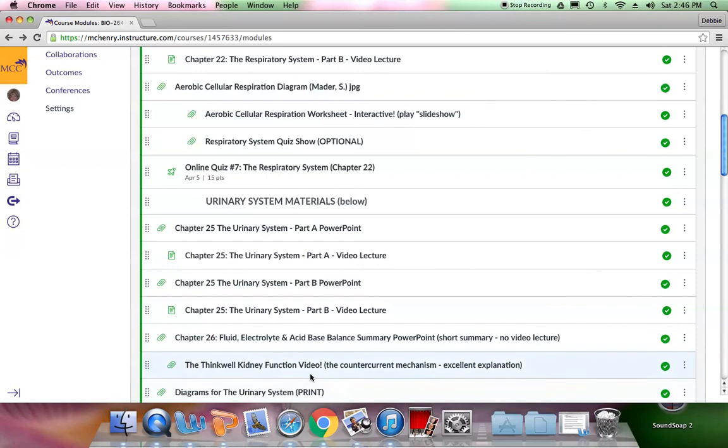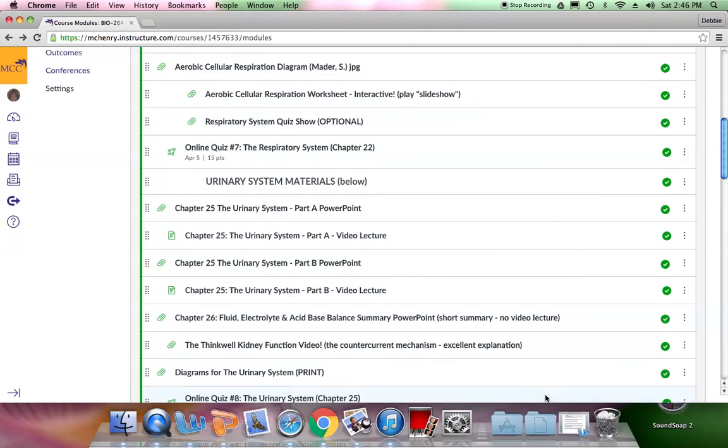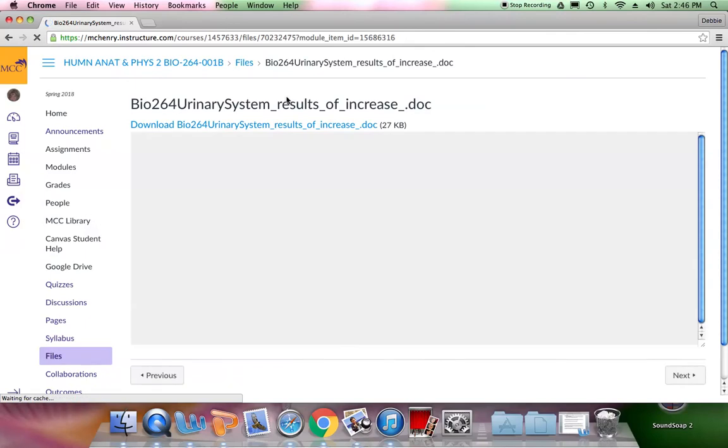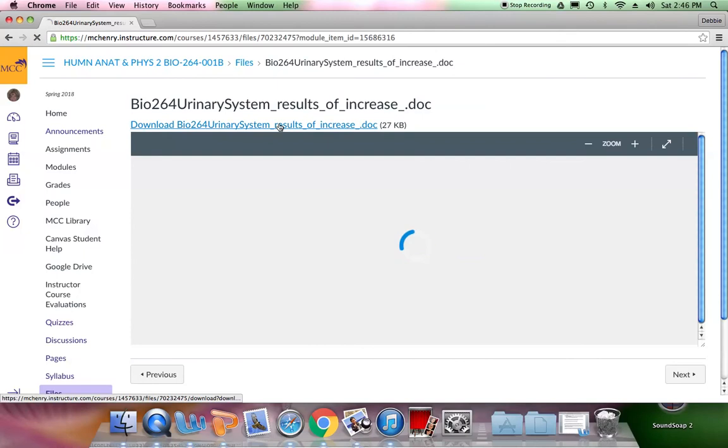The ThinkWell kidney function video is really good — please watch it, as it explains and illustrates kidney function in a different way. And here are the diagrams for the urinary system, which you can print out and keep since there will be questions on the open-note final exam as well.